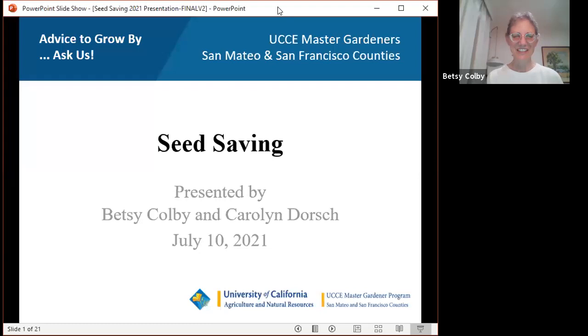Thank you, Fiona, and thank you for all your good work at the Redwood City Seed Library — everyone should check that out. Carolyn and I are master gardeners; we are volunteers trained by the UC system. Our program is organized by county and includes San Mateo and San Francisco counties.